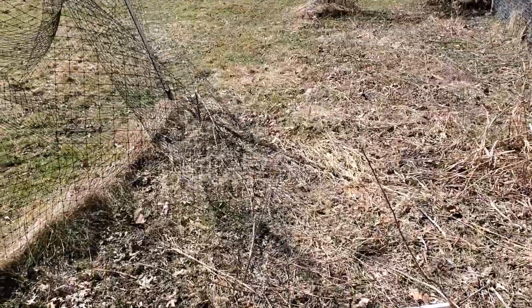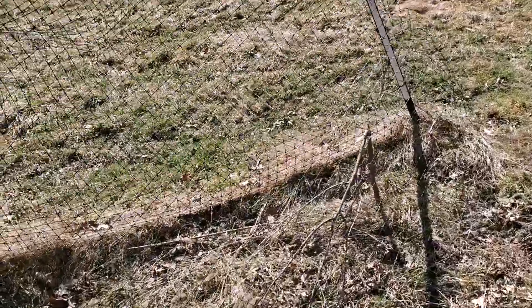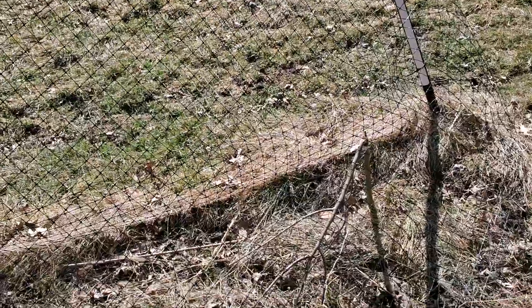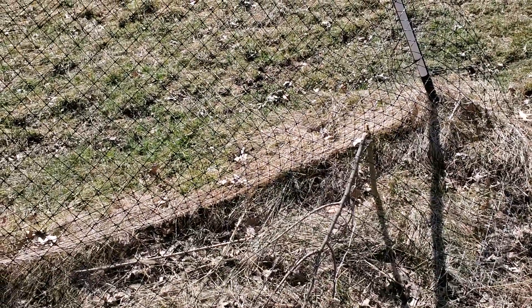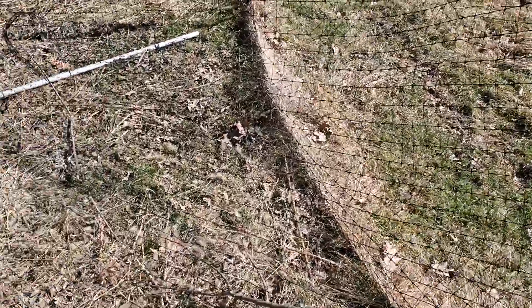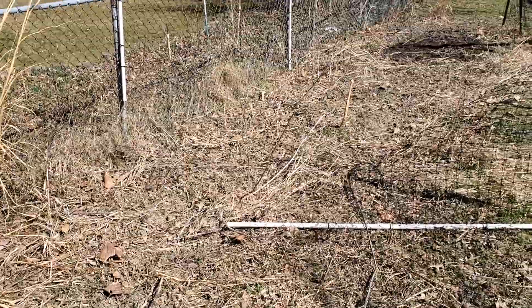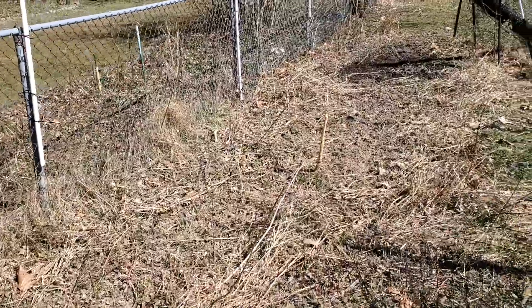The fence got knocked down in a storm unfortunately. Over here we lost a pawpaw tree that got broken when the fence came down on it — that's a big loss. I've been hoping to get pawpaws growing for years and have been unsuccessful because of either the deer eating the plant or garden failure like that.